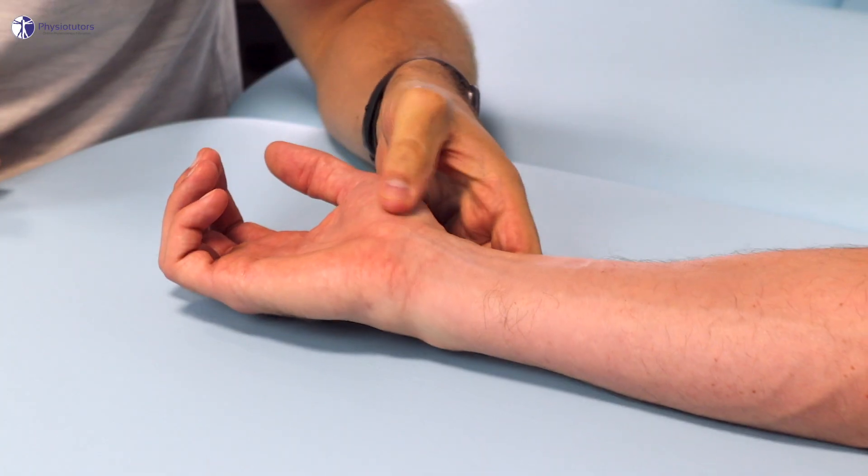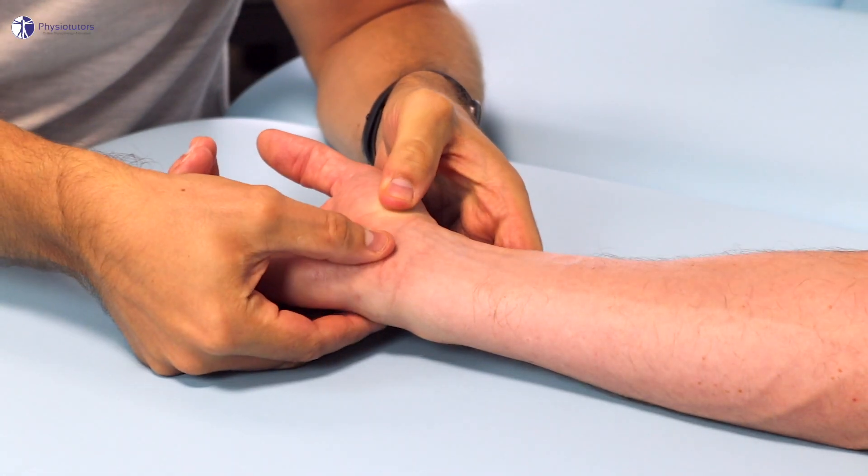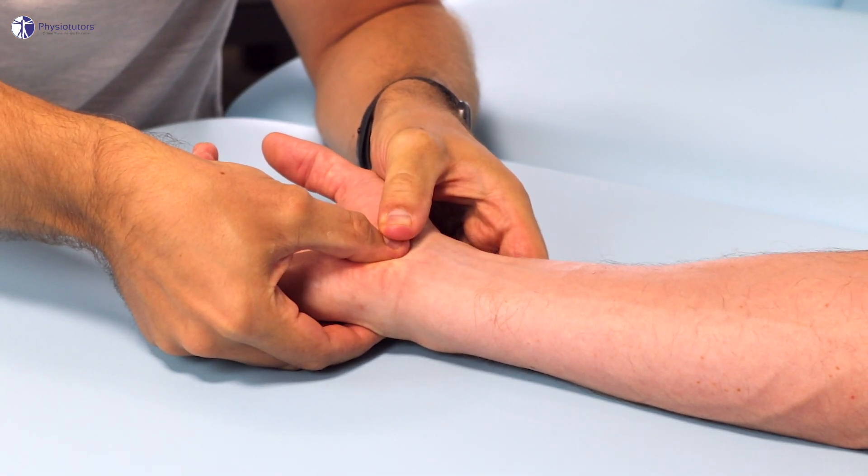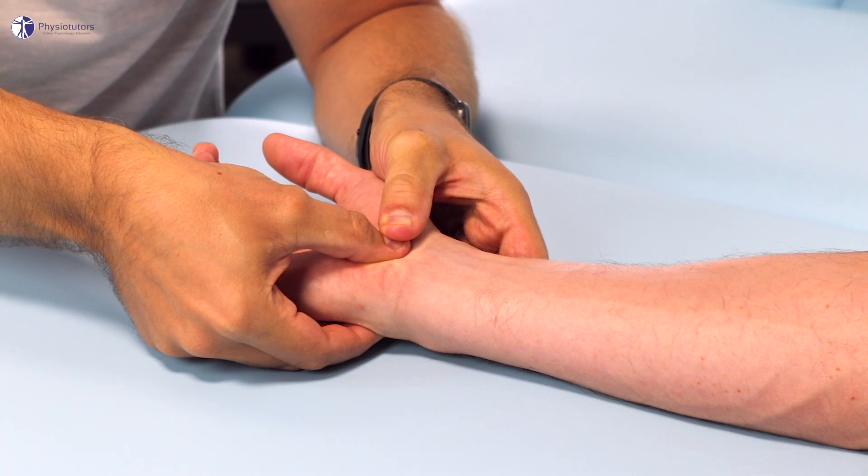To conduct the test, the patient's forearm is supinated and the examiner compresses the carpal tunnel between the thenar and hypothenar eminence for 30 seconds. The test is considered positive if symptoms such as paresthesia, numbness, and dull pain in the median nerve territory are reproduced.